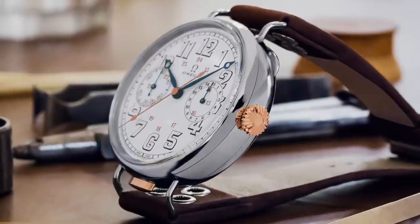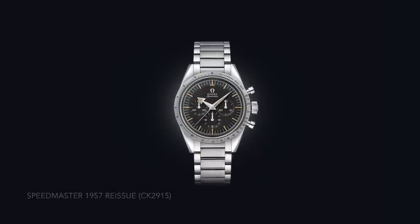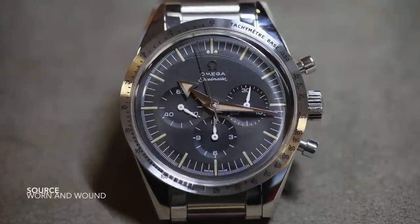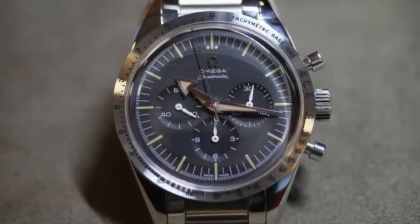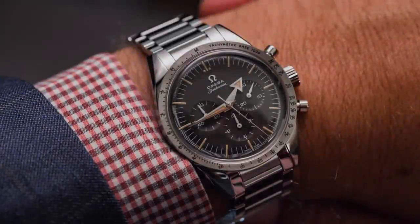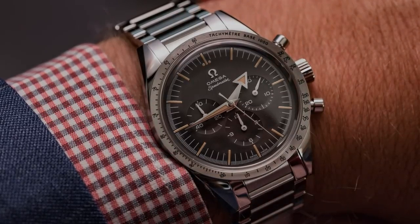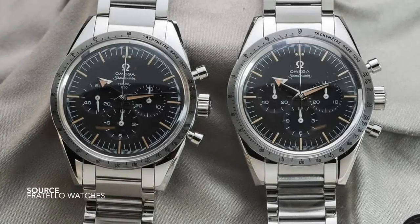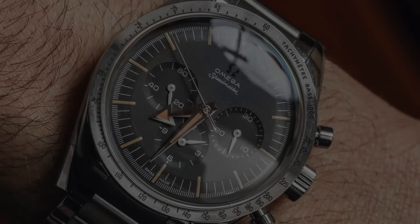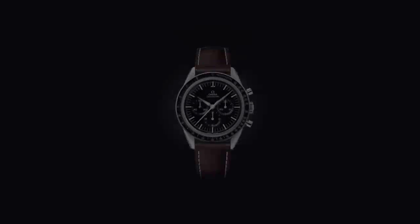It captures the time period beautifully — the numerals on the dial, the arrangement of sub dials, the use of different colors, heat bluing, the rose gold on the pusher and crown, and how the strap has been attached to those welded lugs. From it grew the most successful chronographs ever produced by the brand: the Speedmaster. The 1957 reissue, also known as the CK 2915, is unique in the line — it is not only the first, but a watch that doesn't quite look like a standard Speedmaster.